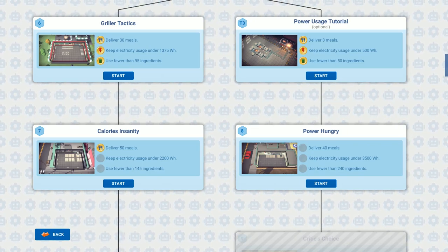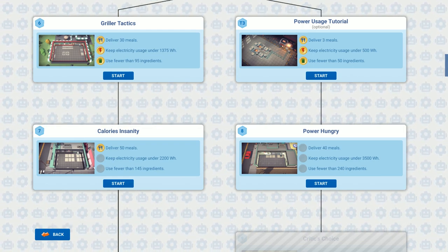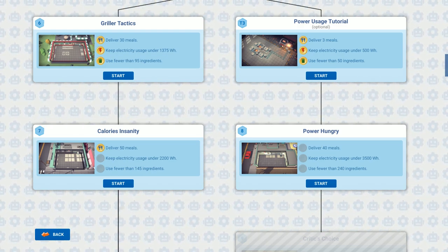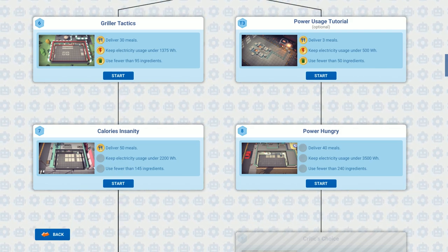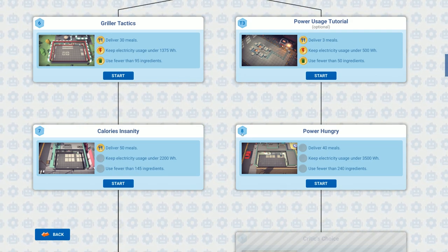Welcome back to Otomachef. In the previous episode we did the calories insanity where we had to do a combo meal — the dopamine combo, which was a burger and fries together. We had some teething problems with dispensing the fries but we managed to fix it in the end. Only a couple of tweaks and changes would be needed to get the other two stars.